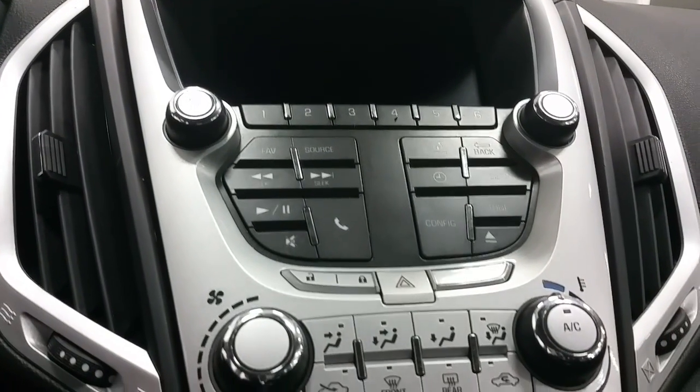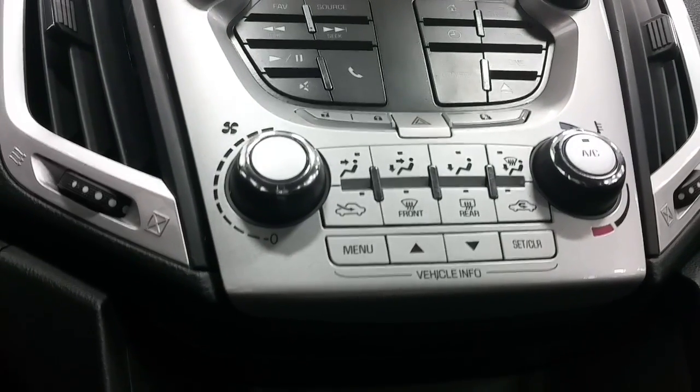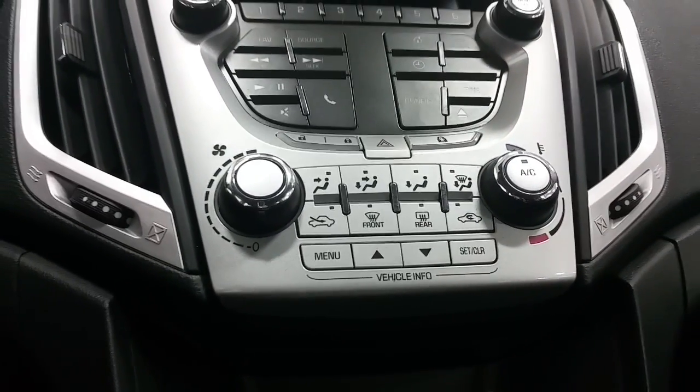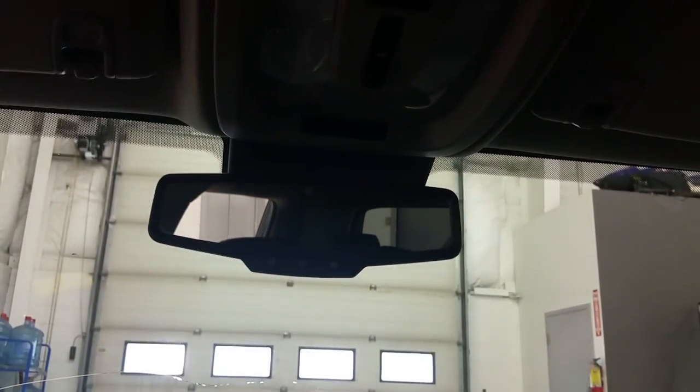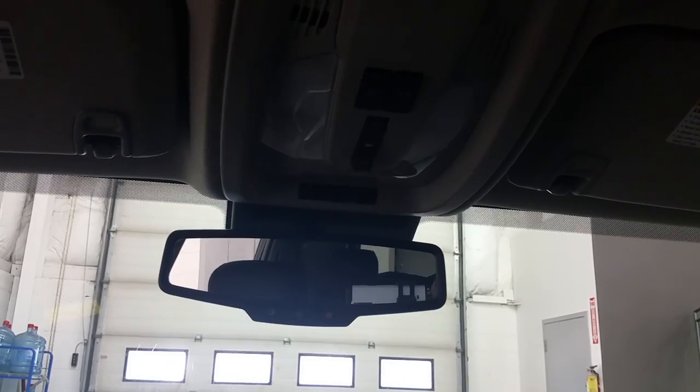Located below are the physical buttons for Bluetooth and entertainment, and the climate controls. The vehicle is equipped with AM, FM radio, XM radio, and CD player. Overhead, we have an auto-dim rearview mirror with OnStar, as well as map lights.